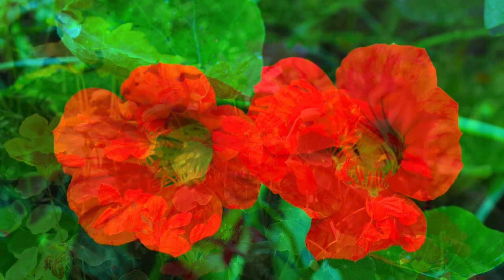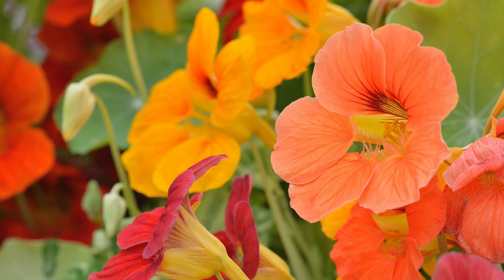Zinnia is an annual. Nasturtium is also an annual, and it comes in a variety of colors — there's peach, strawberry, and all different types. It is known to repel cucumber beetles, whiteflies, squash bugs, and aphids, so I really use it as a companion plant. As a bonus, it's beautiful and edible — the green leaves can be used to make pesto, the flowers can be used in jams, jellies, and salads. It's very fragrant and super easy to collect seeds from.